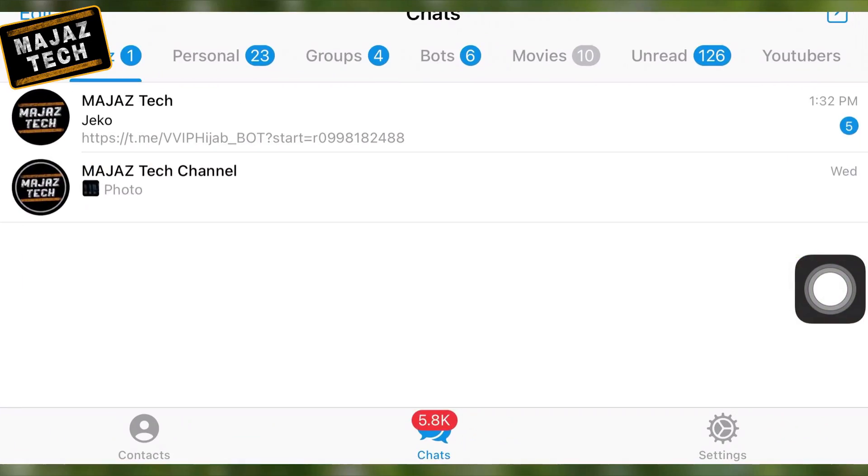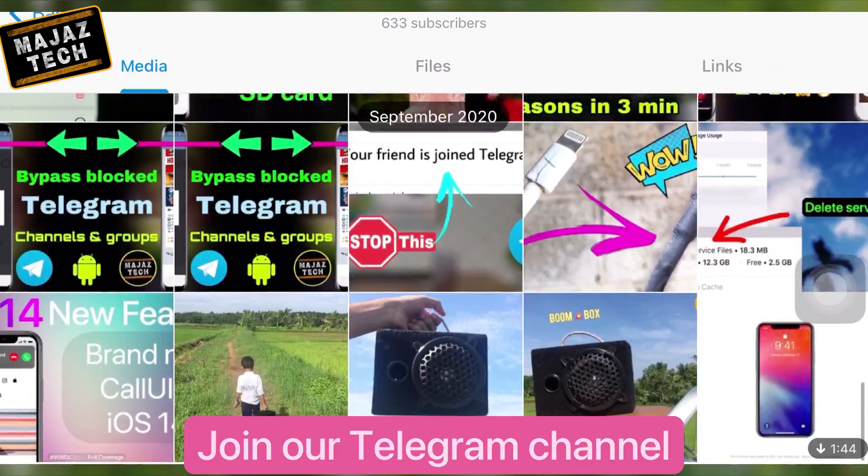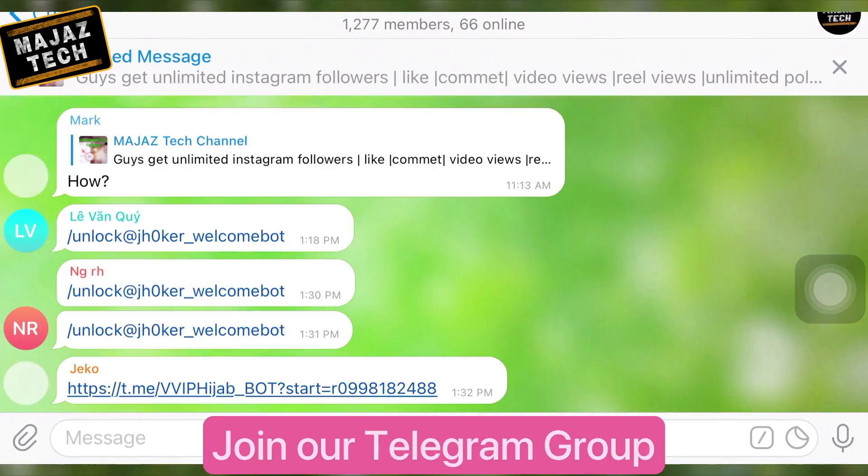If you have any doubts you can ask in the comments, or you can join our Telegram channel and group to share your doubts and problems — you will get updates instantly.